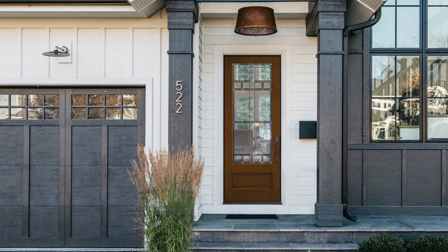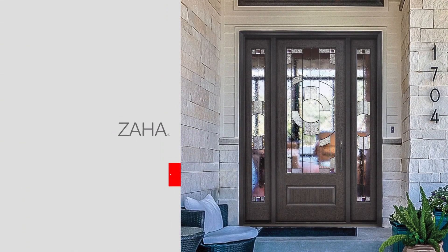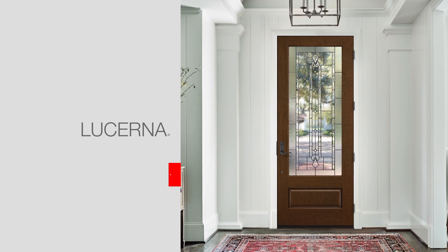In addition, decorative glass options can create a wide variety of looks. You've got Zaha, which is a modern design; Homeward, which is a casual craftsman design; and Lucerna, which is a traditional decorative glass design. All three provide a versatile set of options for consumers in the three-quarter light size that we know is very popular.